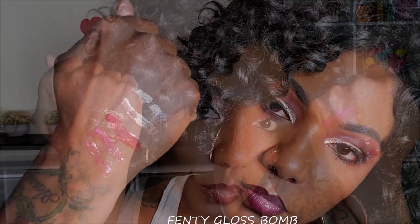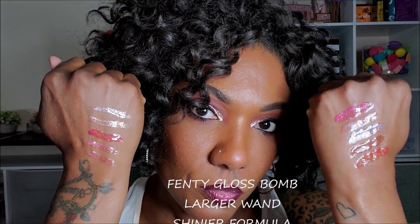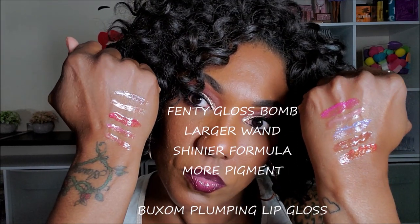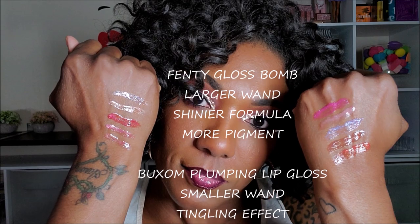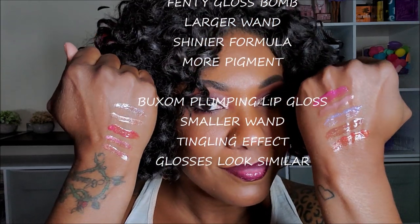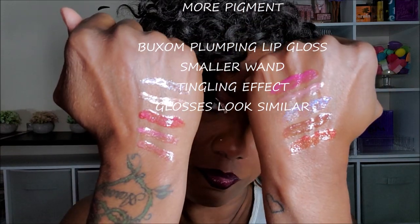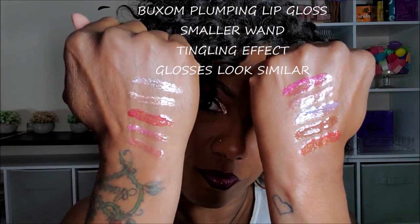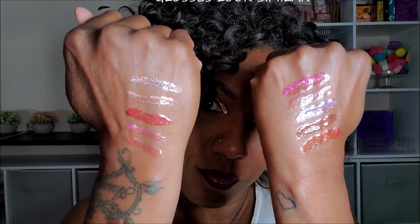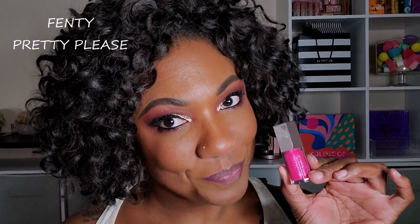In my opinion, just off first glance comparing the glosses, the Fenty Gloss Balm does have a larger wand and it has more than double the amount of product. The formula looks just a little bit shinier to me, a little bit more pigmented. Now the Buxom glosses are gorgeous and they are a plumping formula, so you will feel a little tingle.